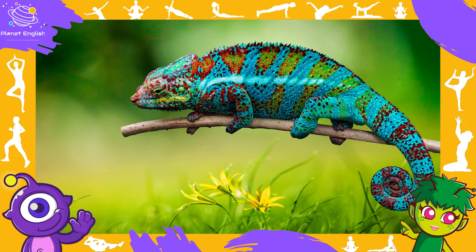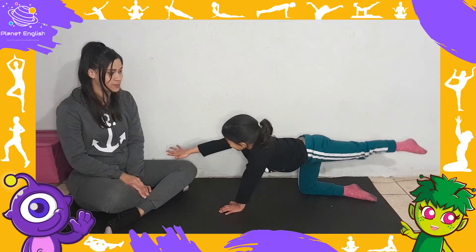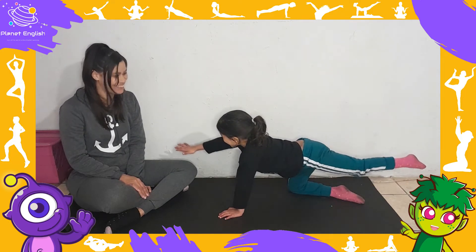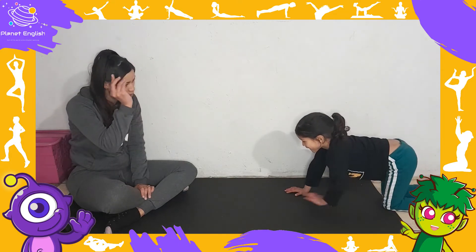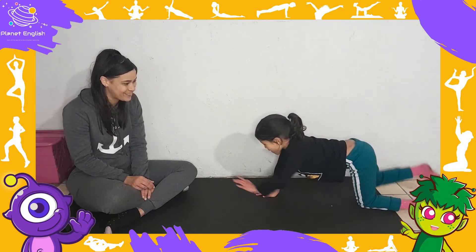And what animal is this? It's a chameleon. A chameleon is a reptile. How does a chameleon move? A chameleon can walk.